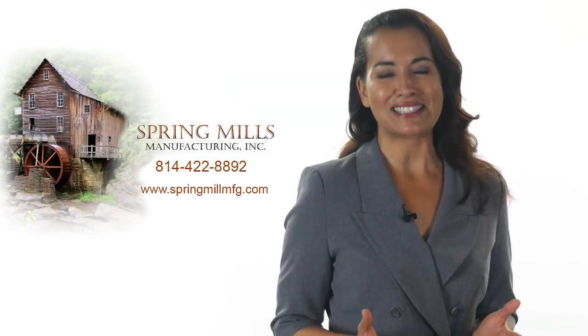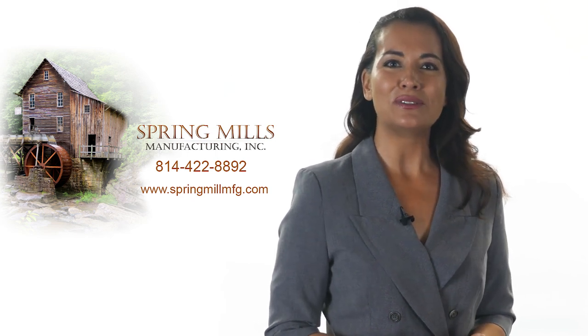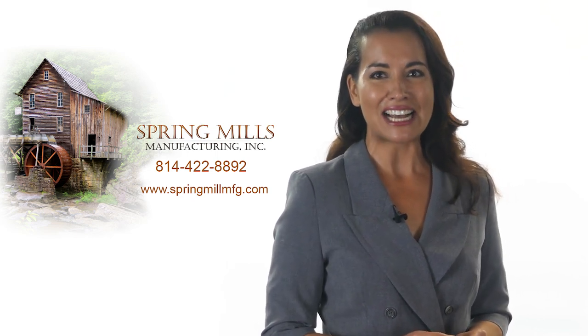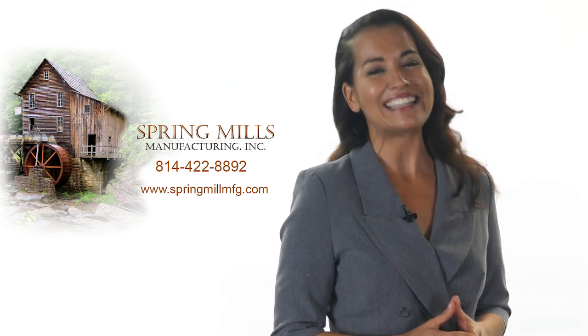For all your custom spot taping systems and labeling equipment, please visit www.SpringMillsManufacturing.com or call us at 814-422-8892.